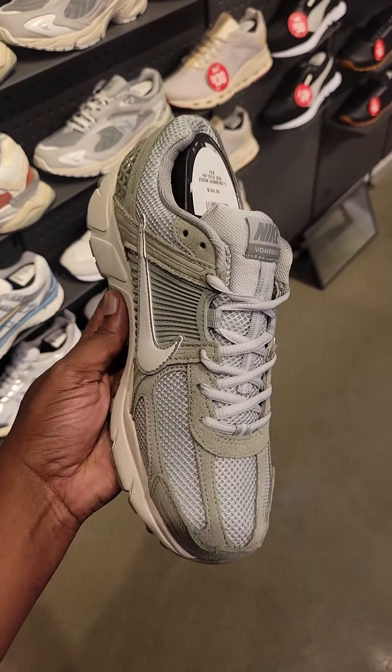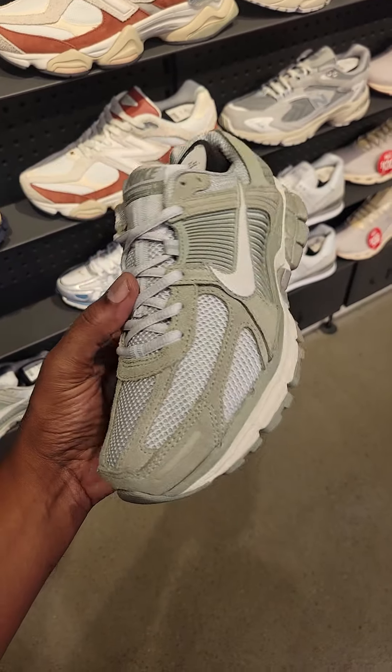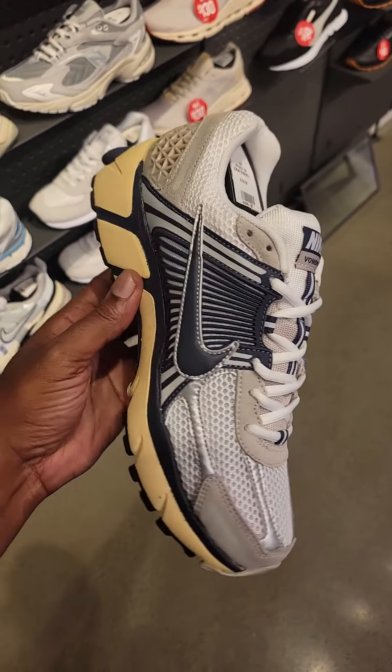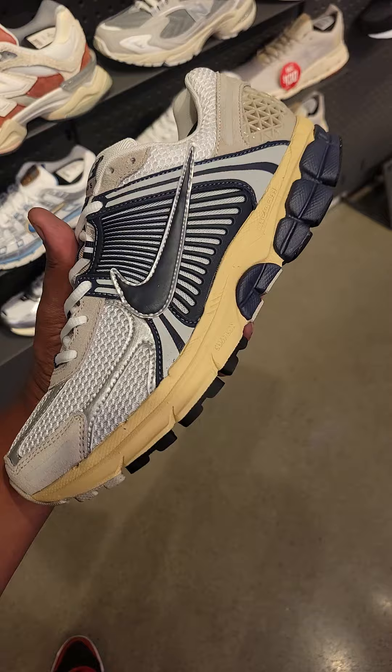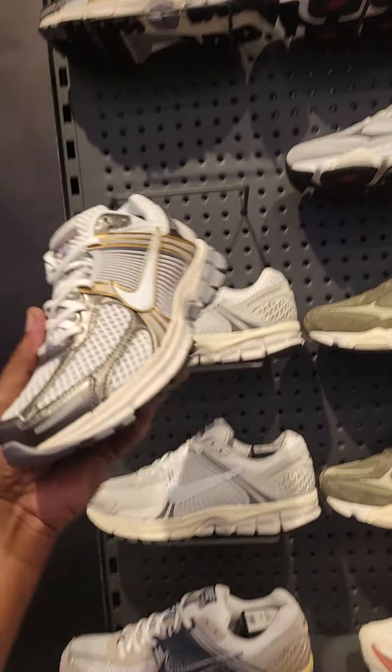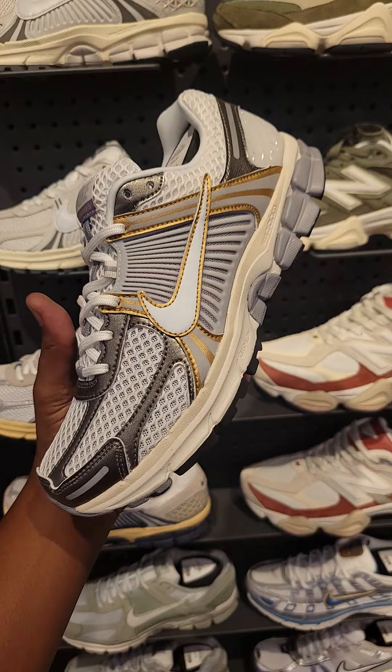One of the more recent colorways on the Romero 5s — definitely pretty solid. What do you think about these? Navy blue and white combination on here, it's pretty dope. Gives you that aged midsole. All of these are still $160 retail, and this is also a newer colorway that just hit stores too. Not mad at those.